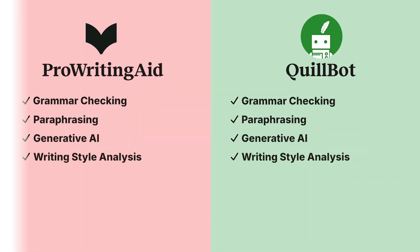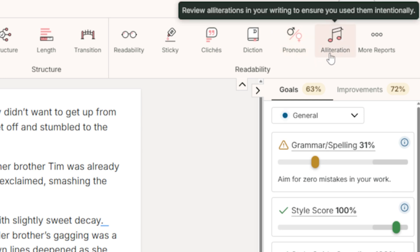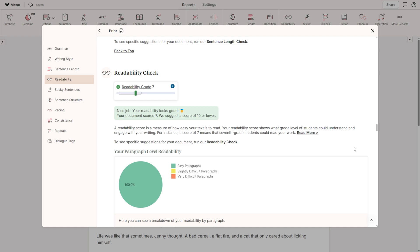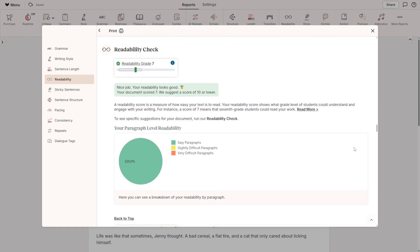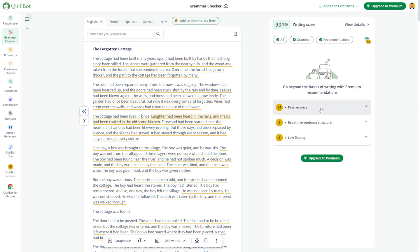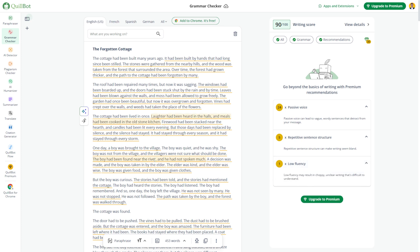Writing Style Analysis. ProWritingAid offers over 25 specialized reports to help you improve everything from sentence variety and dialogue, to pacing, structure, and readability. Think of it as a feedback engine that levels up your writing from rough draft to final polish. Quillbot does offer some basic style suggestions, but they are more basic — things like passive voice or word repetition. If you're looking for deep insights into how you write and how to improve, ProWritingAid is the better choice.